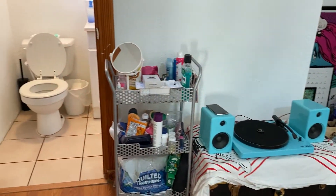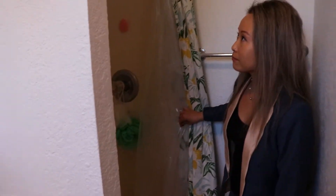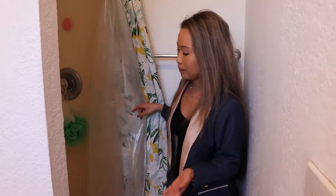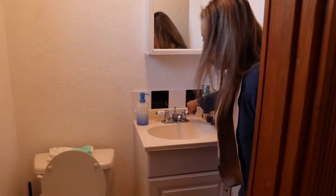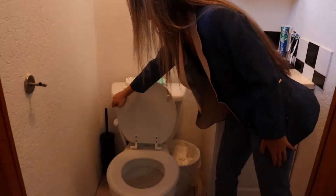It's a full bath. It has a shower, plenty of room, and running water. The toilet flushes without any problem.